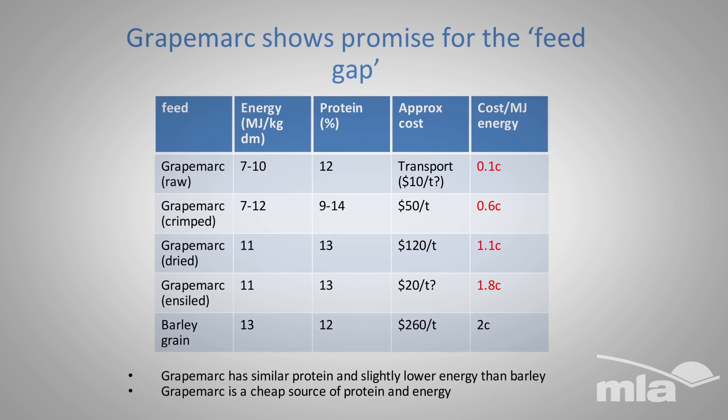Grape Marc has significant potential. It's relatively cheap, it's good energy and protein. There might be a few things we just need to keep an eye on with regards to mycotoxins and copper levels and a few things like that. It's normally between 9 and 10 ME, whereas your hay is sort of your 8.